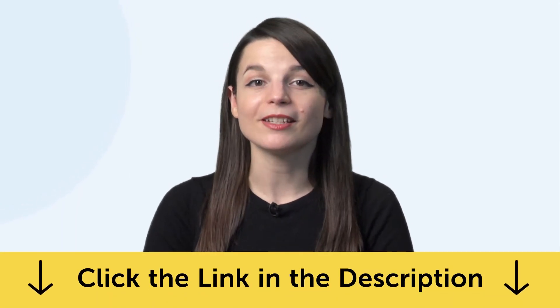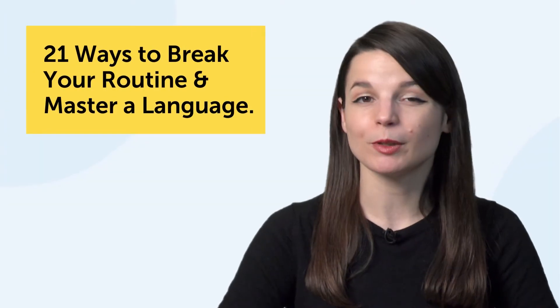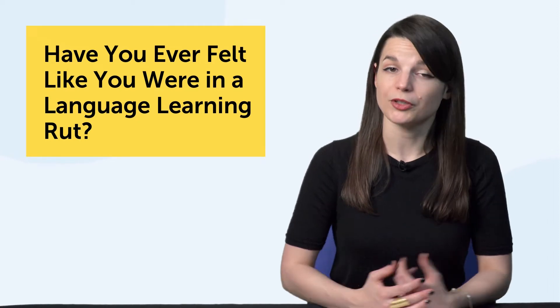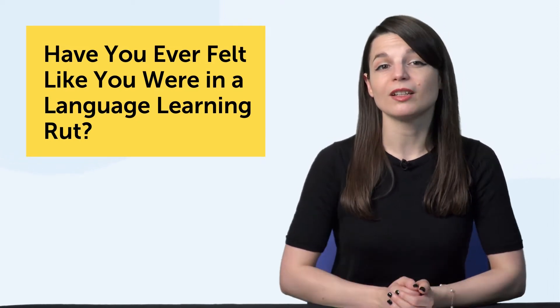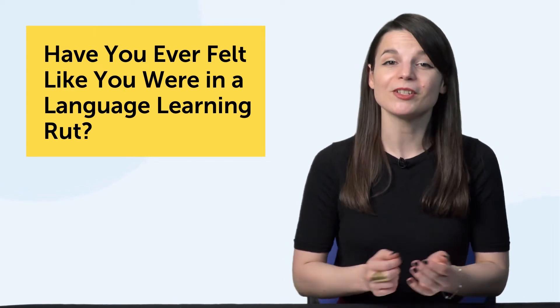Okay, let's jump into today's topic: 21 Ways to Break Your Routine and Master a Language. Have you ever felt like you were in a language learning rut? You have a routine going, you're studying, but you're not really pushing the needle on your progress. So what should you do? Let's jump into the first part.